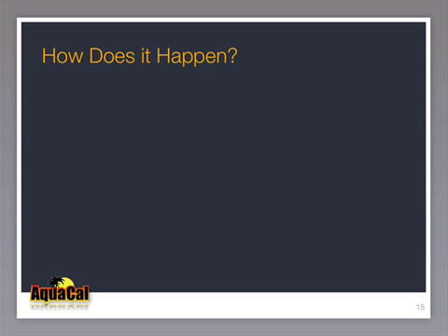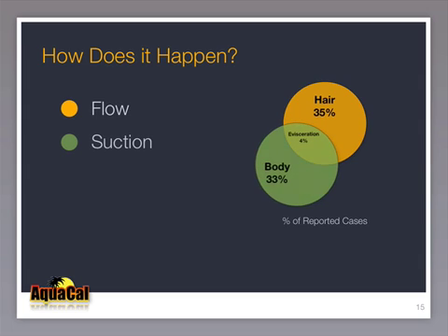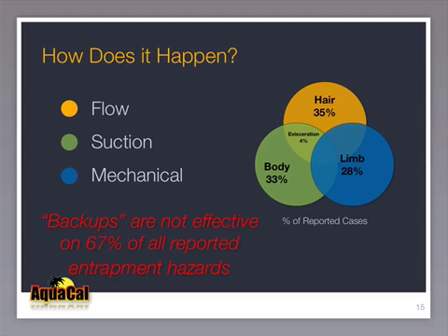Hair entrapment is caused by excessive flow rate through the cover, not suction, and it is the most common form of reported entrapment cases. Suction and flow are also involved in evisceration and body entrapment, but less than one third of all reported cases are body entrapment — the only form that can actually be backed up. Limb entrapment can involve mechanical, suction, or flow rate and has occurred with the pump off. Once the limb is stuck, releasing the vacuum is no guarantee of releasing the victim. Backups would not have been effective in 67% of all reported entrapment hazards.